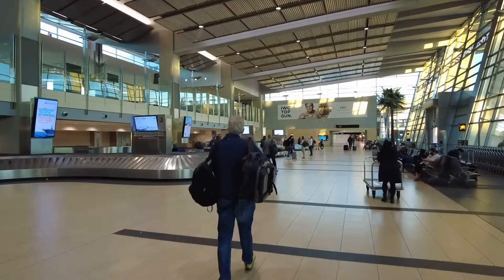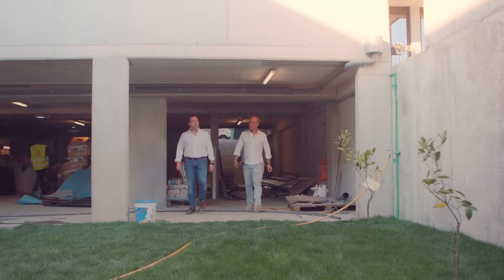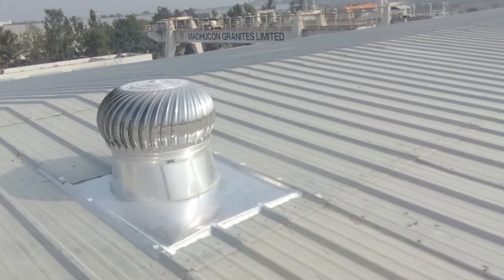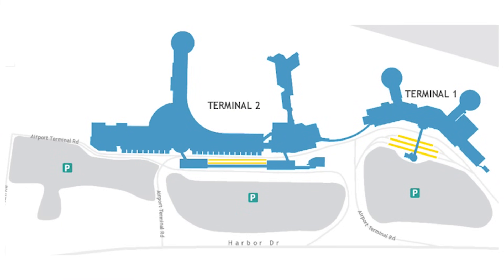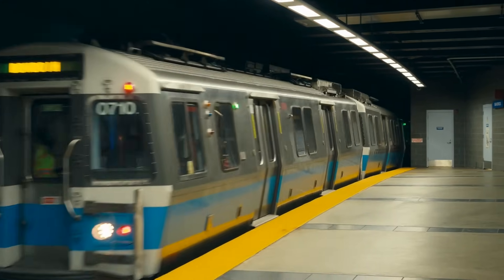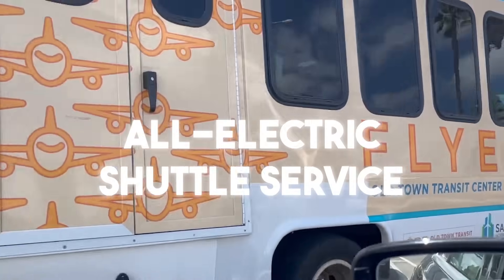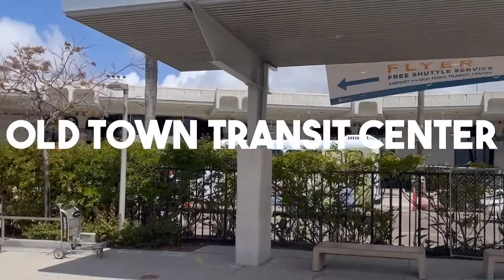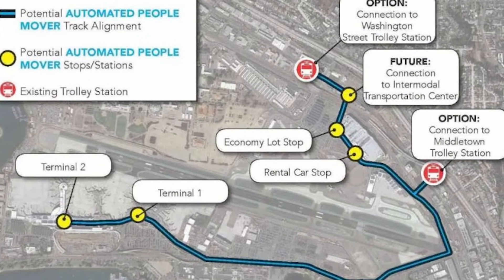The airport's Quieter Home Program, backed by nearly $26 million in federal funding, is transforming homes inside the 65-plus decibel zone with weather stripping, caulking and air ventilation systems to reduce aircraft noise. The airport is also setting aside space between terminals for a future public transit station, part of its plan to eventually connect to regional rail. In the meantime, an all-electric shuttle service will connect travelers to the Old Town Transit Center, while new multi-use paths and bike lanes along North Harbour Drive will make the airport more accessible for pedestrians and cyclists.